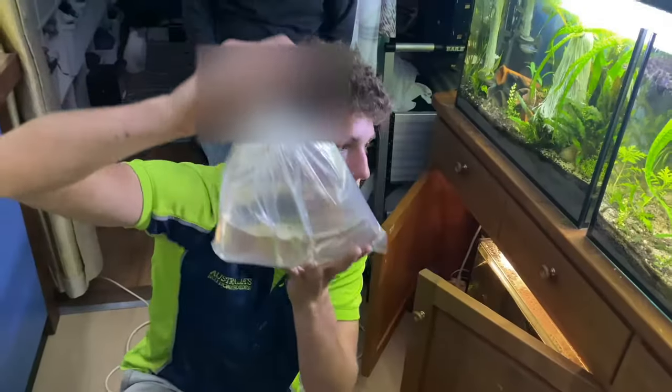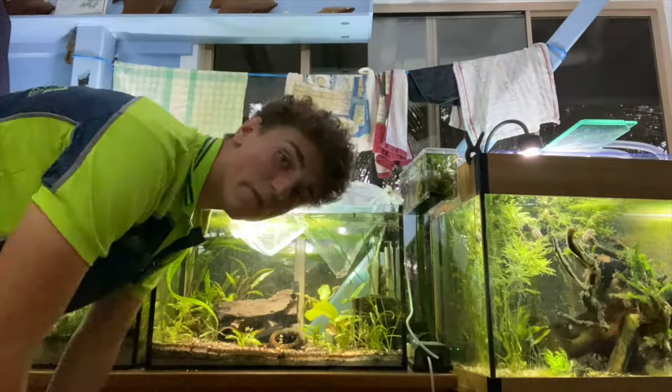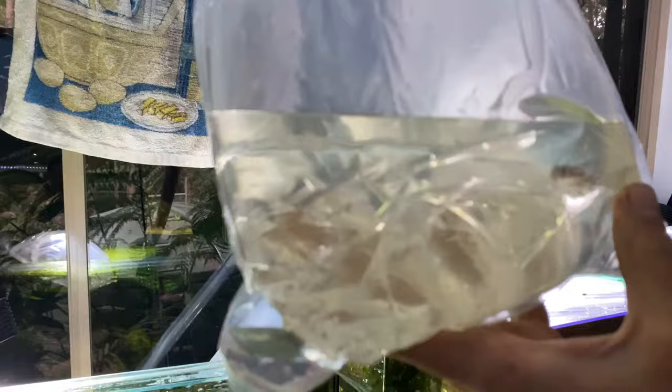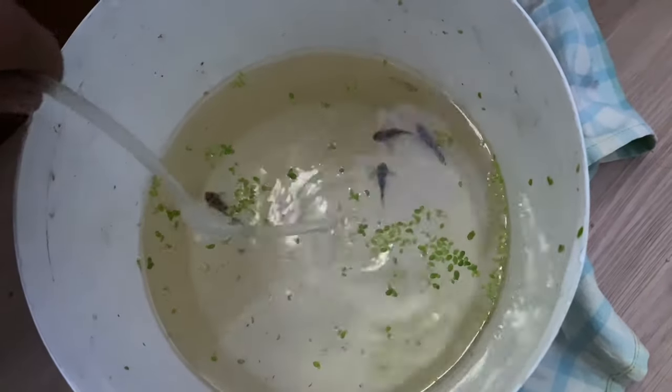They've been waiting so long for this. That is really cool. Whoa, they're so cool. Four Zebra Plecos right here, right now. You want little flags on them so you can find them. Very, very rare fish. There's Zebs. Drip acclimating them.